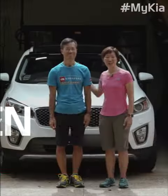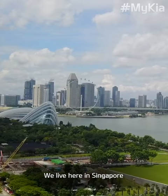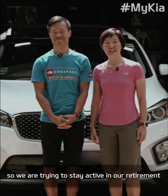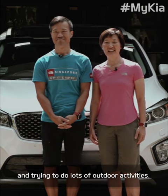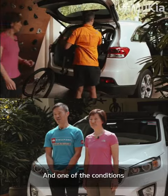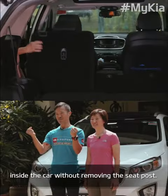Hi, my name is Laura and this is my husband Ken. We live here in Singapore — I'm a retired banker and Ken's a retired pilot. We are trying to stay active in our retirement and do lots of outdoor activities. One of the conditions we needed was to be able to fit two bicycles inside the car without removing the seat post.